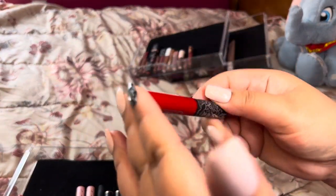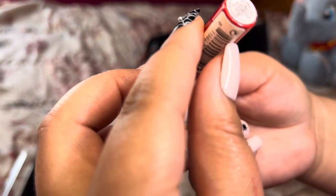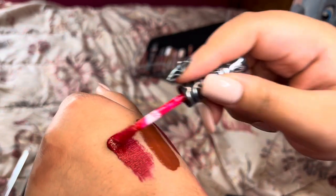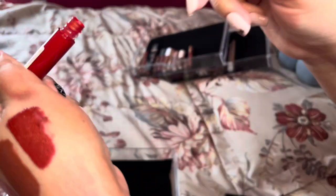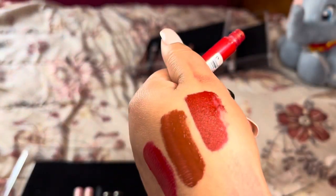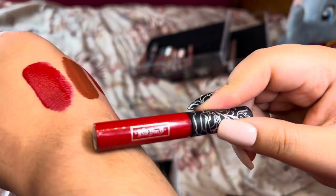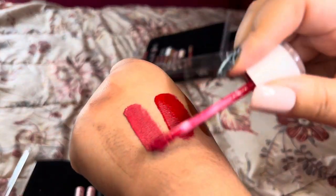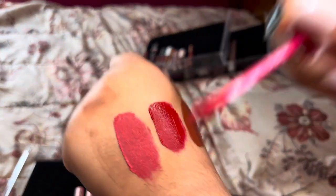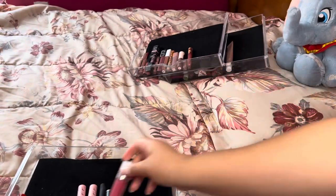Next is this Kat Von D in the shade Underage Red — it's just so beautiful. I'll keep it for now. Then there's one in the color Strawberry Pop — it's perfect for springtime to give a great pouty look, more on the pink side, and I don't think I have too many that are pink. So I'll keep that one. New to my collection is a Stila one in the shade Beso — it's iconic, everybody owns the shade, and it looks nice on the lips.